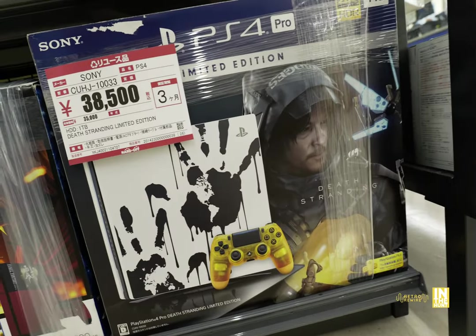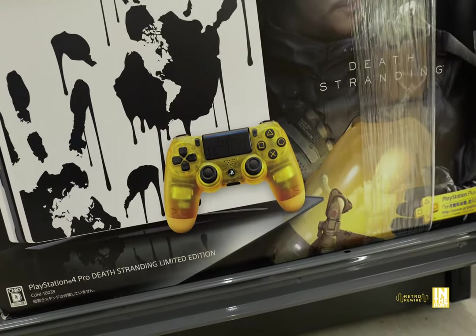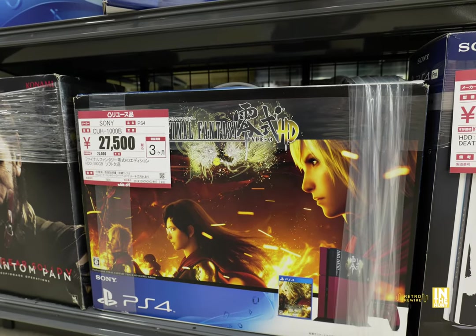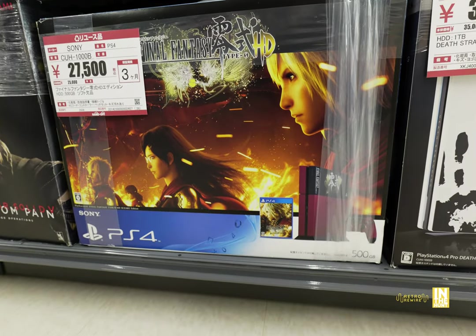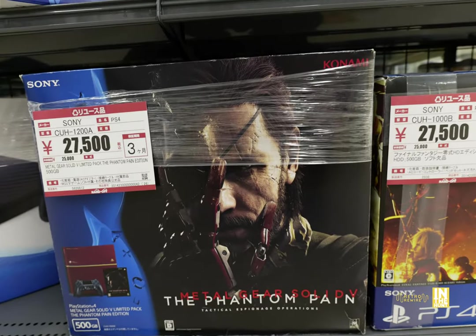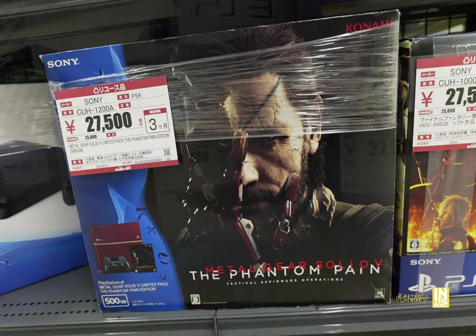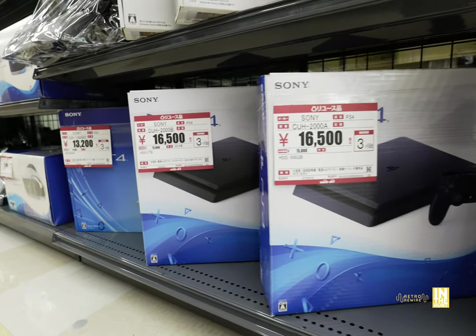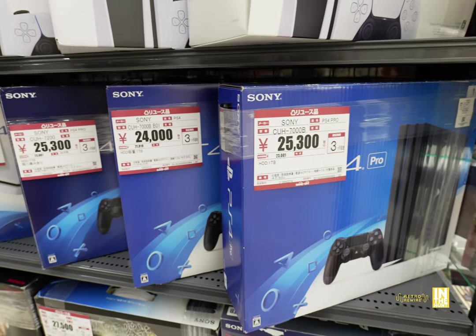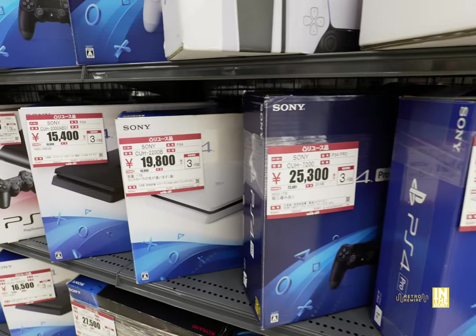We're going to start here with this limited edition Death Stranding for 38,500 yen. The controller is available at the Gyoda Hard Off for about 8,000 yen. We got the Final Fantasy Type-0 for 27,500 yen. And then we have the Phantom Pain MGS5 for 27,500 yen. There's quite a bit of PlayStation 4s here: 16,500 yen, 13,200 for the all-white model — not too bad of a price for a PS4.